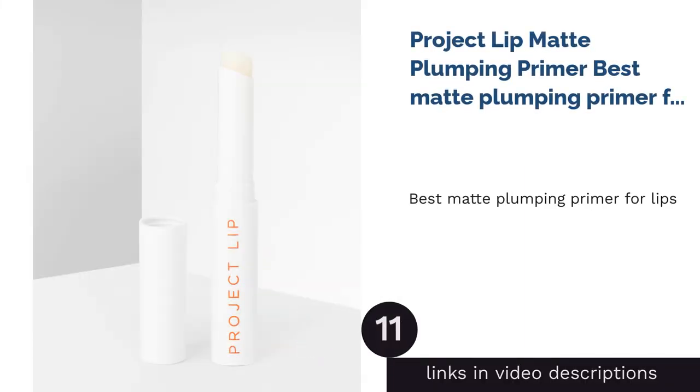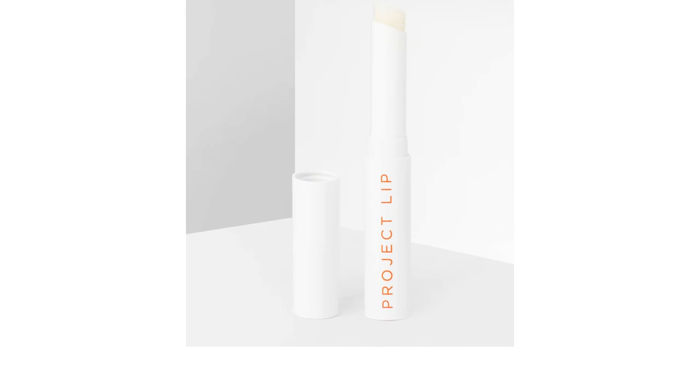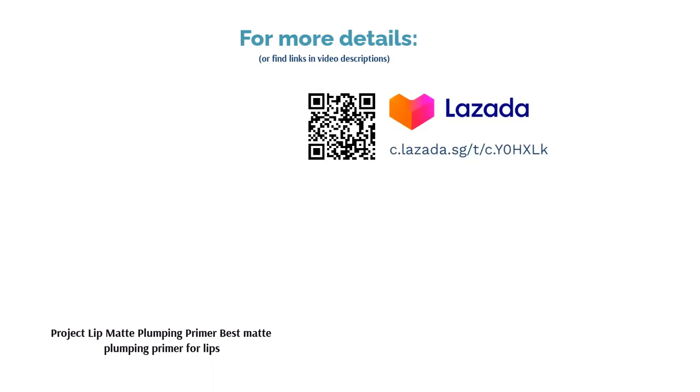The next product is Project Lip Matte Plumping Primer — Best Matte Plumping Primer for Lips. Project Lips Matte Plumping Primer smoothens and refines the lips to create a color-free base to wear under lipstick. This 100% vegan and cruelty-free primer can be worn alone or under lipstick for a fuller, larger-looking pout. The formula works to cause a tingling feeling that results in a picture-perfect pout within minutes.